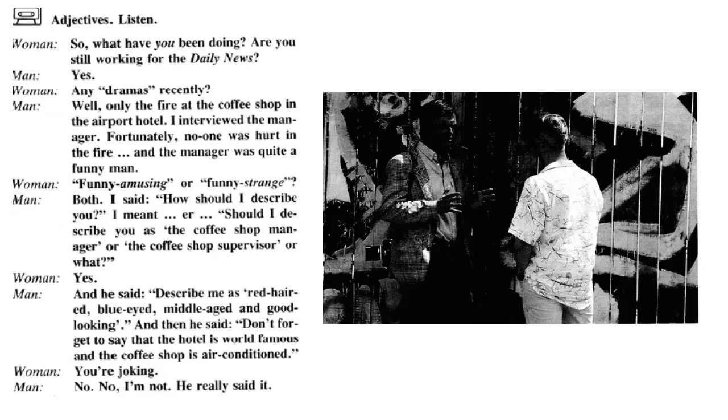Adjectives. Listen. So, what have you been doing? Are you still working for the Daily News? Yes. Any dramas recently? Well, only the fire at the coffee shop in the airport hotel. I interviewed the manager. Fortunately, no one was hurt in the fire. The manager was quite a funny man — funny amusing or funny strange? Both. I said, how should I describe you? Should I describe you as the coffee shop manager or the coffee shop supervisor or what? And he said: describe me as red-haired, blue-eyed, middle-aged and good-looking. And then he said, don't forget to say that the hotel is world-famous and the coffee shop is air-conditioned. You're joking. No, I'm not.